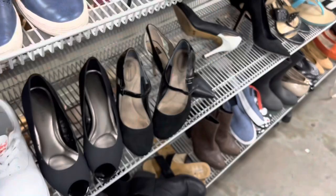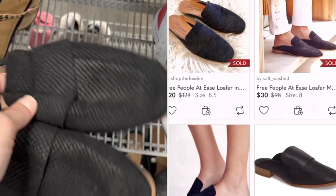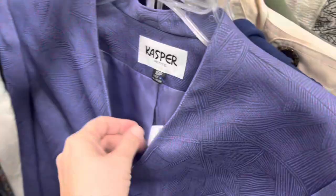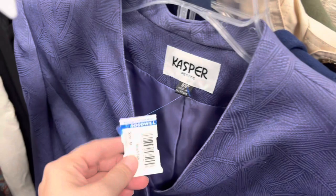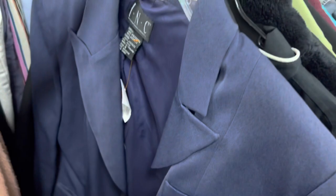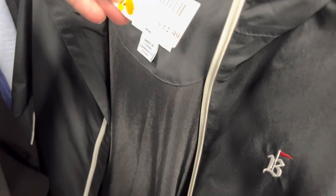I didn't bother checking comps on the Lucky Brand because those usually sell for around the $35 mark. There were some Free People finds — obviously the person pricing didn't know; they should have marked those up as well. I was quite discouraged after checking the shoes. I decided to head over to the blazers and jackets. You guys know I am on the hunt for that Veronica Beard blazer — I will find one. Spoiler: didn't find it today.